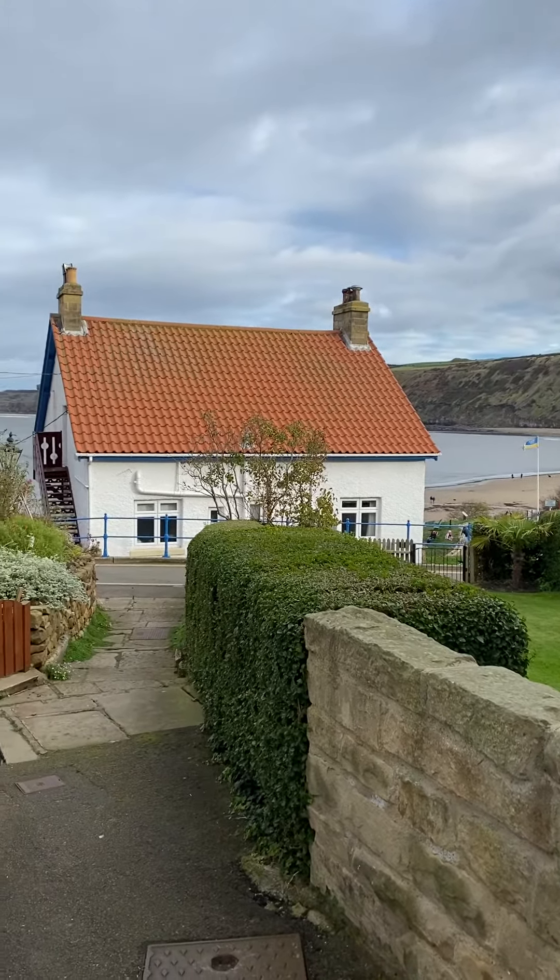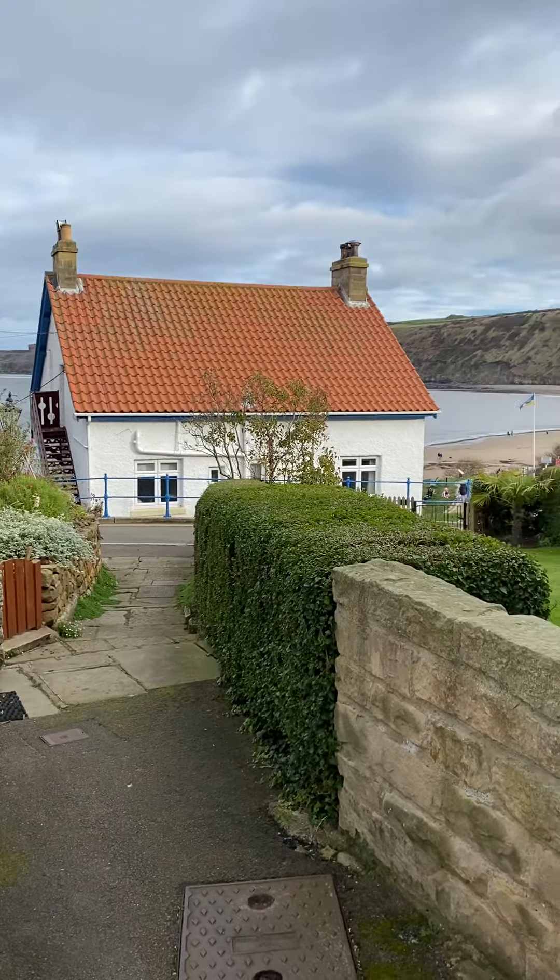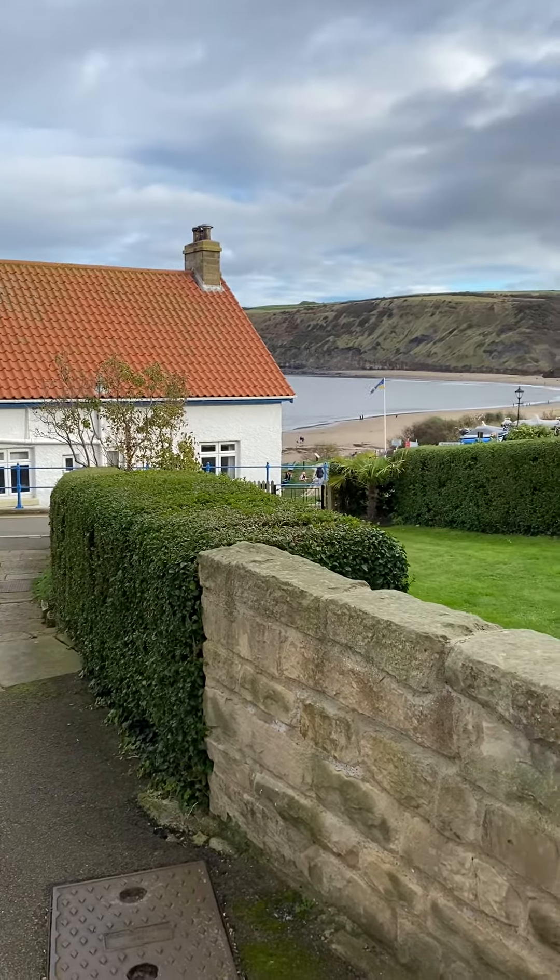Welcome to Beach House Middle Flat. This is the proximity of the property to the beach. As you can see it's just down there, and I'll take you inside for a guided tour.